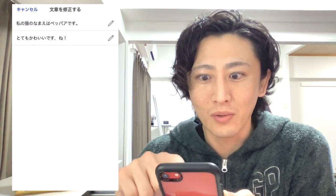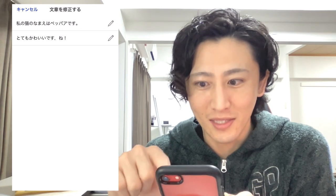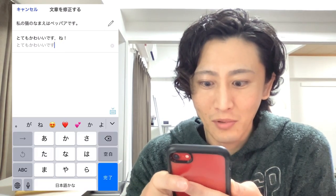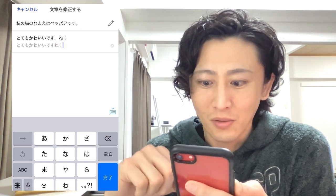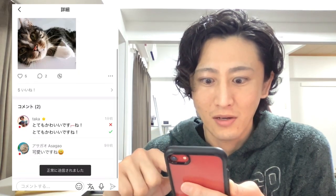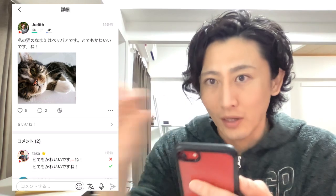For example, a post says 私の猫の名前はペッパーです. とてもかわいいですね. You can suggest a more natural version — とてもかわいいですね — and post the correction. So I can teach and correct their sentences.